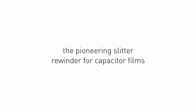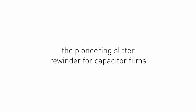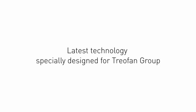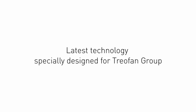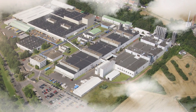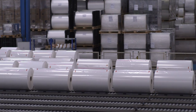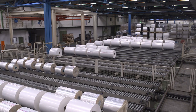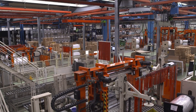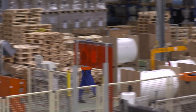Goebel presents the pioneering slitter rewinder for Capacitor Films: Goebel Mono Slit — latest technology specially designed for Treofan Group, one of the worldwide leading companies for converting BOPP films. Their product portfolio is one of the most extensive in the industry.